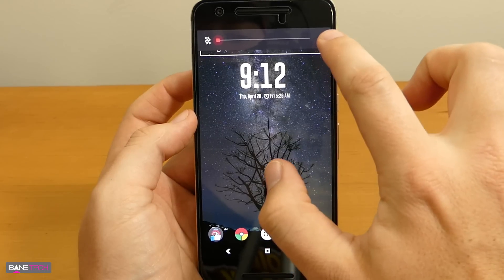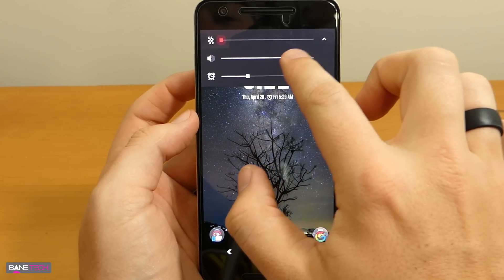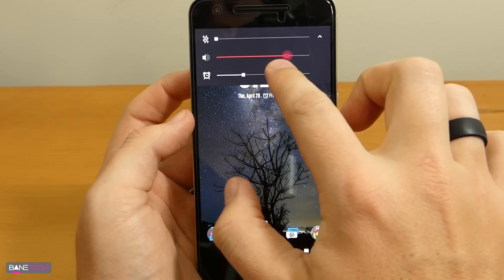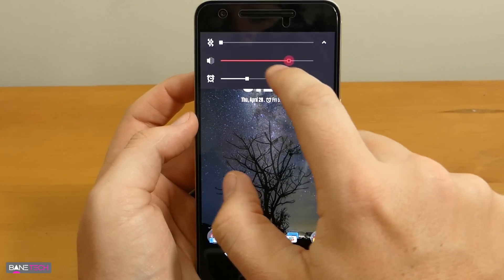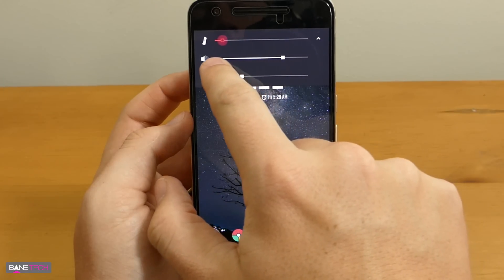Another change that you'll notice is the sound panel, and it looks pretty sweet too. The colors are placed just right. I like how it highlights just the one that you're currently adjusting. Looks pretty cool.